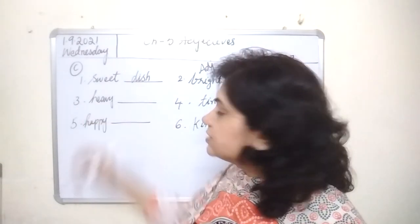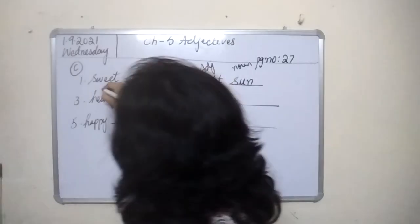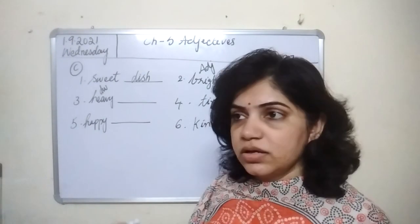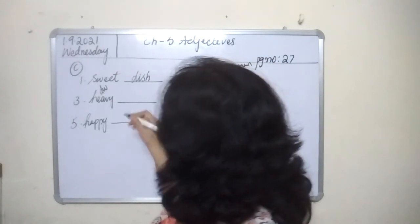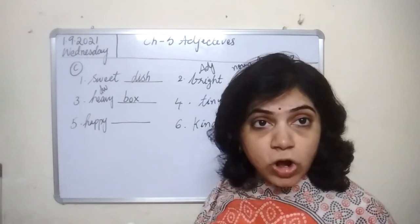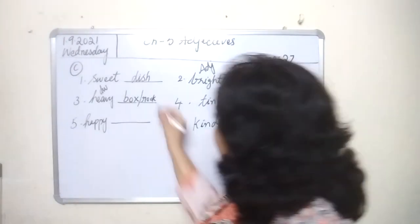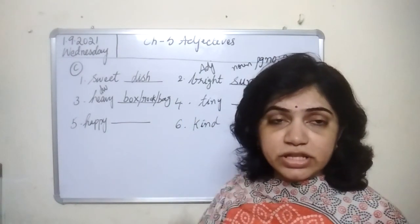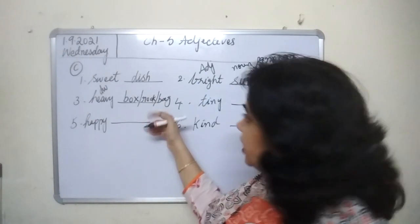The third one is heavy. Heavy is again a describing word — an adjective. You can write heavy bag, heavy bucket, or heavy box. I am writing heavy box. You can also write heavy rock. All these are correct, but you must fill up the blank with a suitable noun only. Box, rock, bag — all these are things, which means they are nouns.